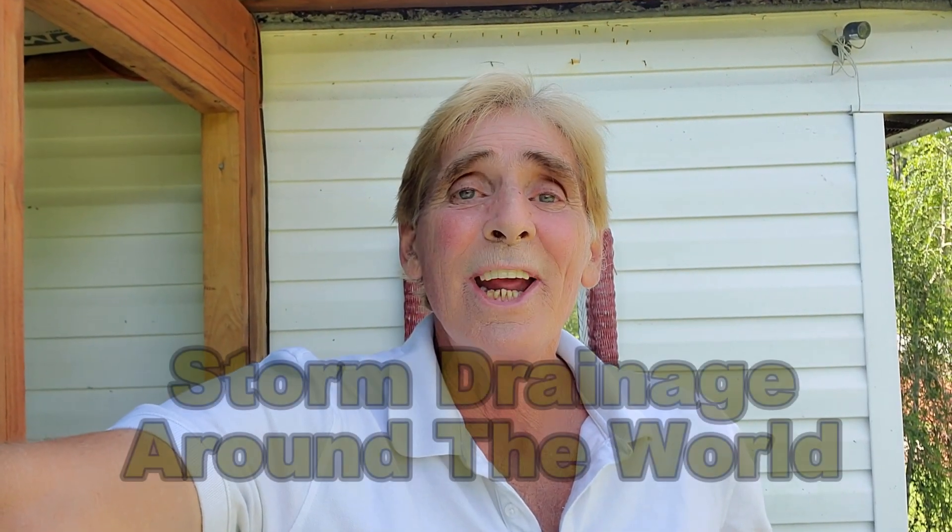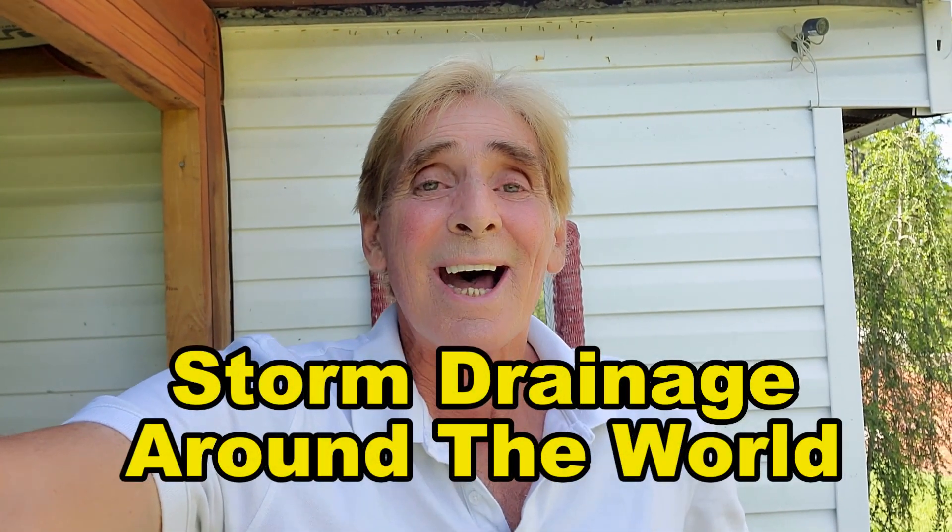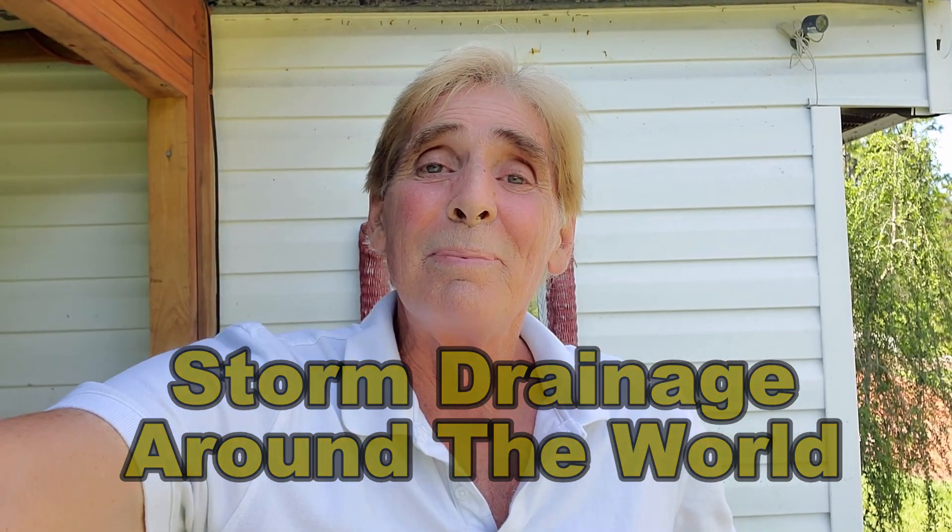Hey, good morning. Chuck here with Apple Drains, putting up some video from the Philippines about storm drains and comparing the two types of systems — what we use here in the US versus what they do in the Philippines.